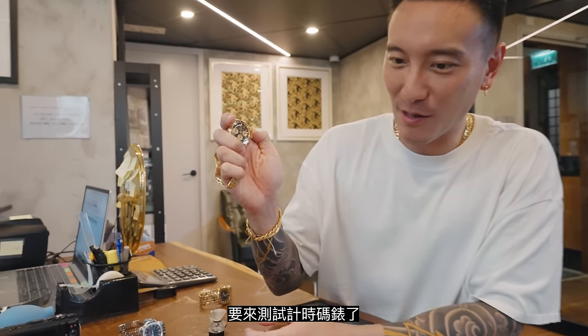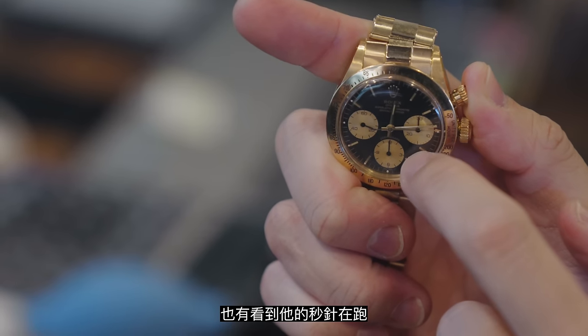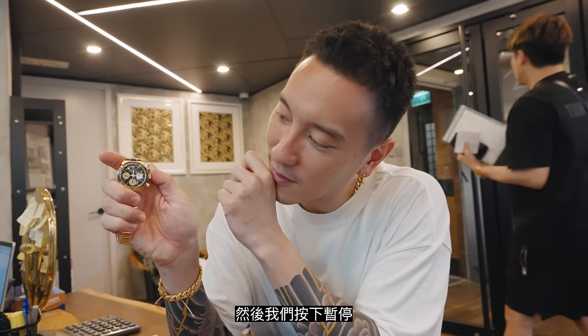Moment of truth. Stopwatch time. Is it moving? Yeah, it's moving. And look — the seconds hand is sweeping through. Let's stop it. It's working. Sub-dial's working, second hand's working. The stopwatch is working. Now we go dive with it — no, we don't. We don't scuba dive with these watches.